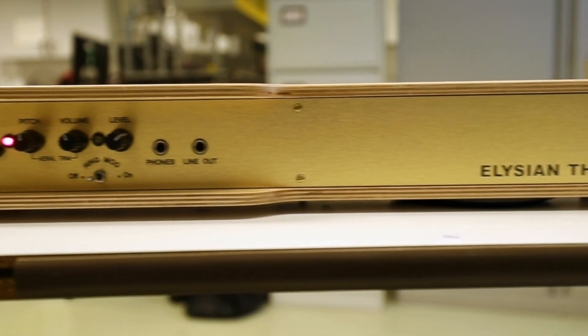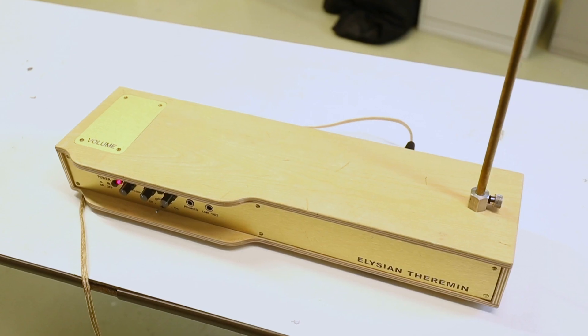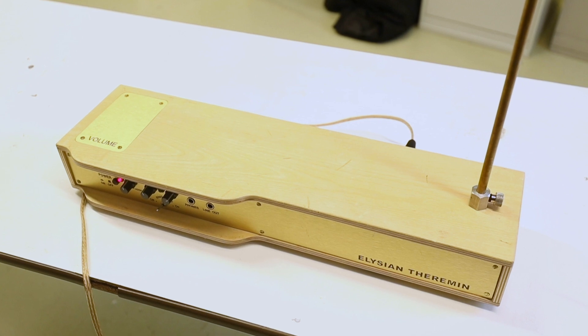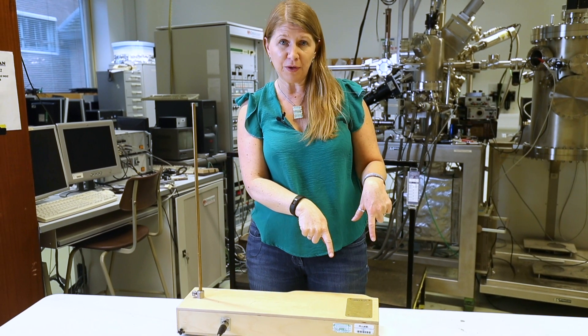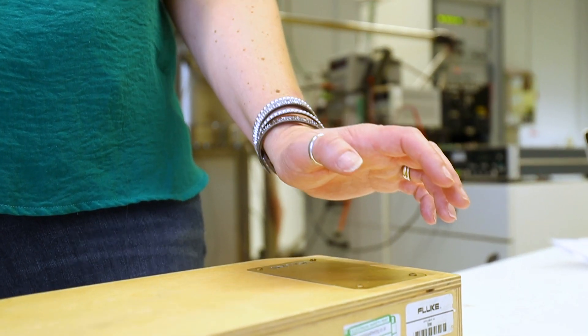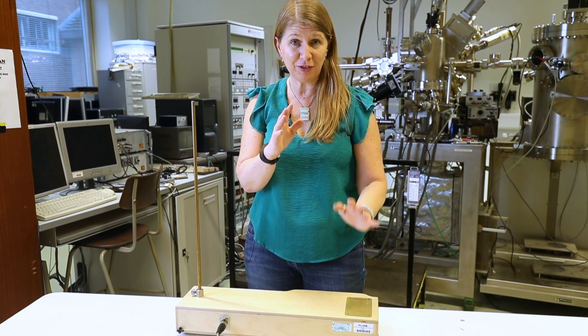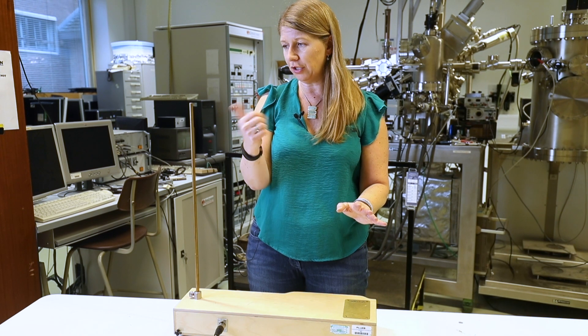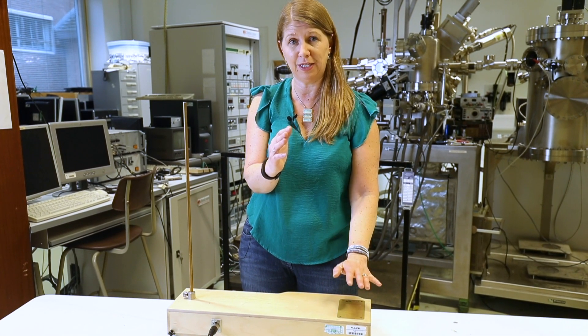What we've got here is a really early electronic instrument called a theremin, and it's a really interesting way of using electronics to create sound. There are two aerials: one here and a flat one on the box. If I bring my hand towards them, the flat aerial controls the volume — or the amplitude of the wave, so that's how loud it is — and this one controls the frequency, or the pitch of the wave: how high or low the note is.